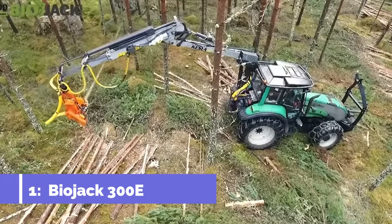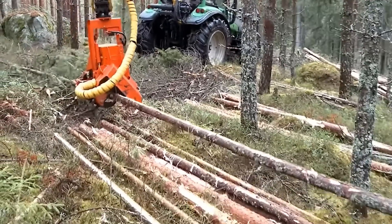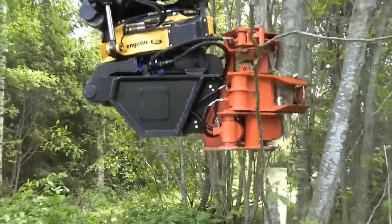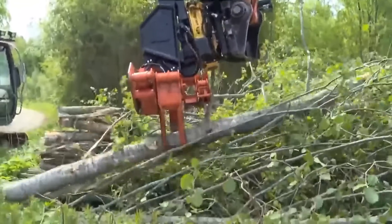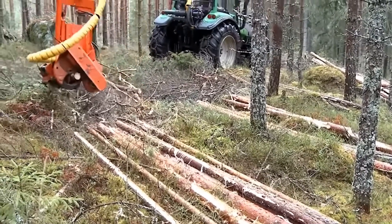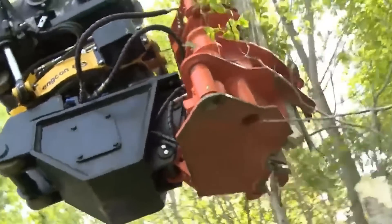Number 1: BioJack 300E. The BioJack 300 Energy Wood Grapple is suitable for primary thinning, felling trees in problematic locations, removing windthrow, and collecting energy timber. The grapple can be used in governmental applications such as removing roadsides and parks. Because of the movable blade, both felling and loading may be done without any extra changes. There is no need to remove the blade for loading since it is securely stowed inside the frame when in a loading position.